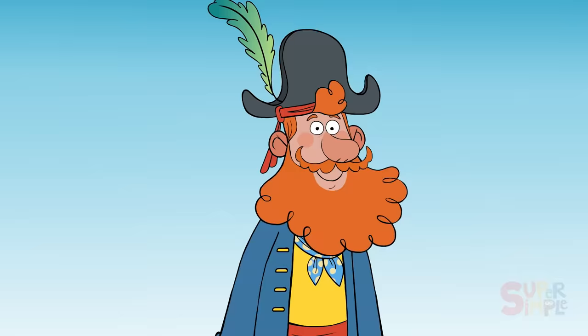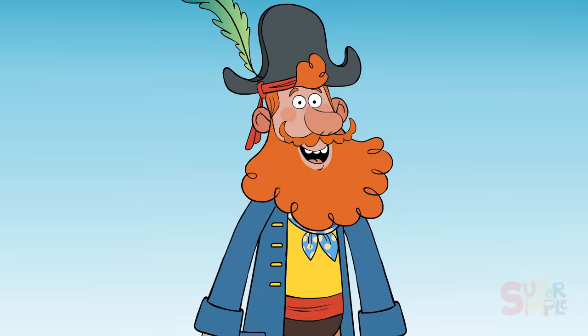You did it, shipmates — you found everything that starts with the letter J! Jump for joy. And I hope to see you on the next island we journey to. Until then, it was fun joying with you.